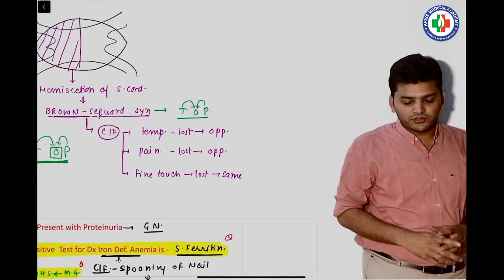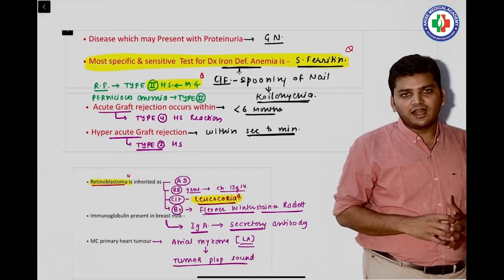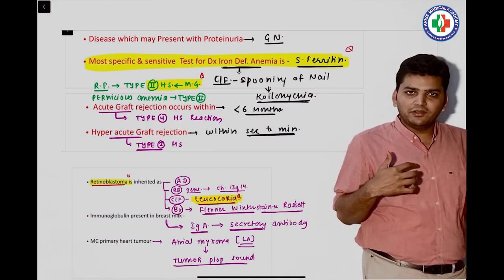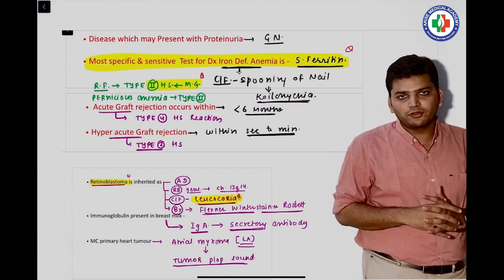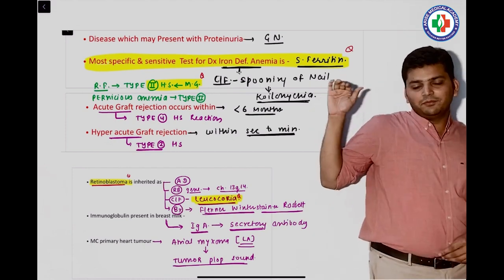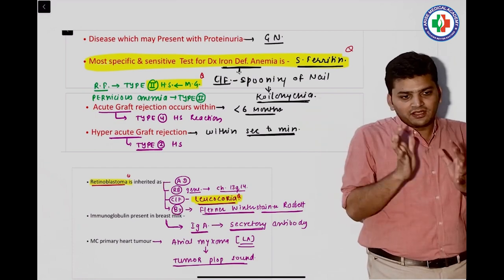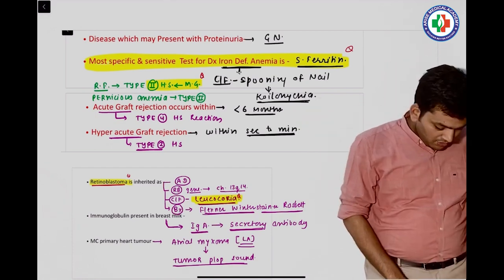Highlighted in yellow: the most sensitive test in iron deficiency anemia is serum ferritin. The clinical language in the question varied, but knowing that statement gave the correct answer. Just below that, we discussed which type of hypersensitivity is type 2.